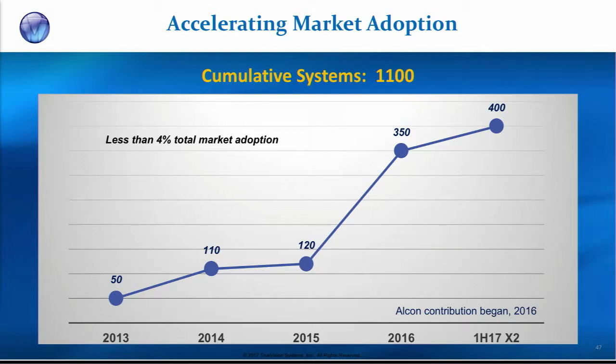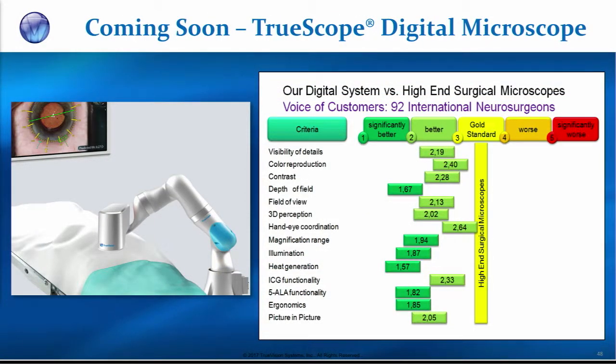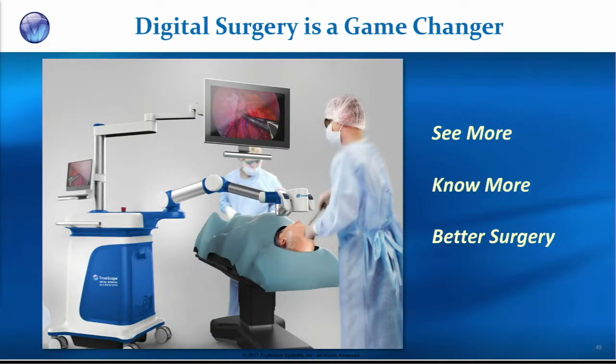There are about 1,100 systems sold so far, but that's only 4% of the addressable market — a large opportunity ahead. What's next is the digital microscope as a standalone platform, which we call True Scope internally. We've built about 10 units and are under contract with a large German neurosurgical company bringing this into neurosurgery in April 2018. They took the system out to 92 international neurosurgeons and compared it to the standard neurosurgical microscope, which costs about half a million dollars. On a variety of parameters, the digital system was either better or significantly better than the analog paradigm. Within about a year, you'll see this in the ophthalmology operating room with a robotic control system that allows surgeons to see more, know more, and do better surgery.